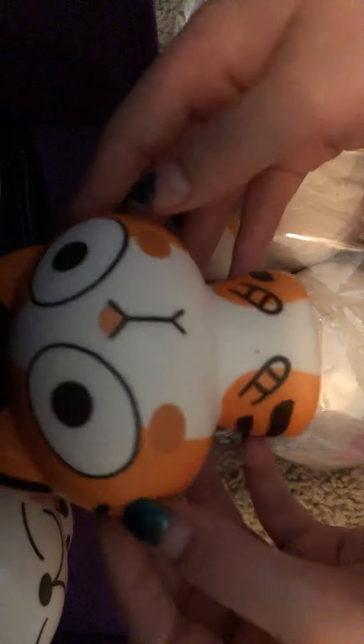Next one we have — oh my goodness — it's like a little tiger, I think. I think all of these are cats. So this is either a tiger or it's a cat, but oh my goodness, this one's even softer and they get more slow rising as we go. It's cute. I like these.